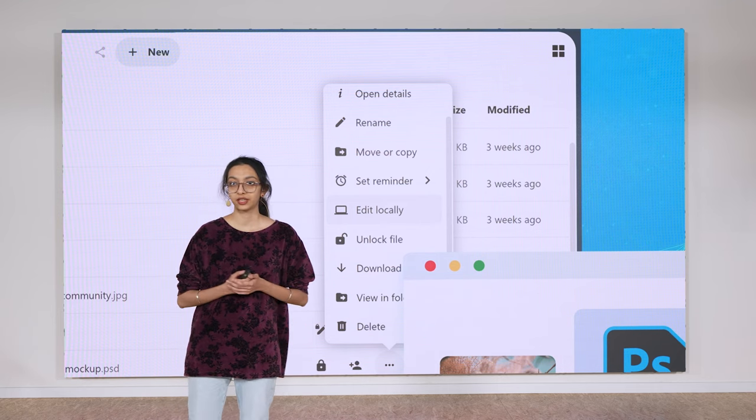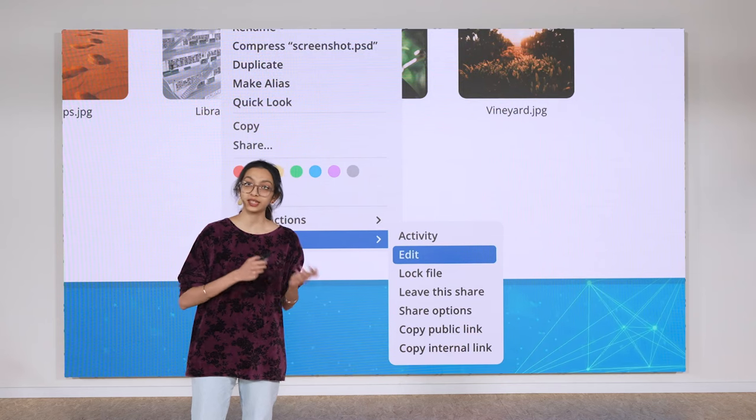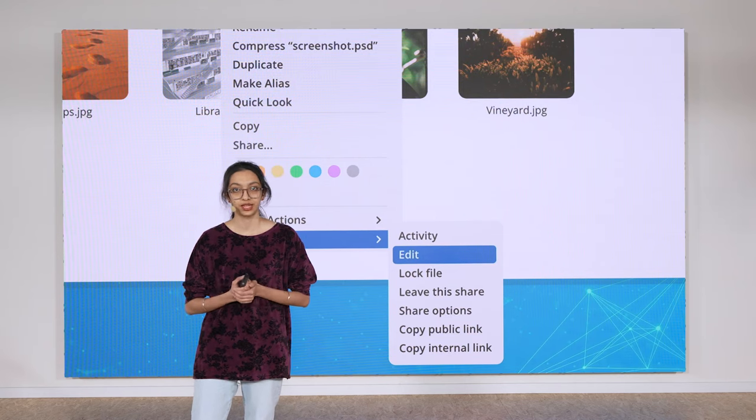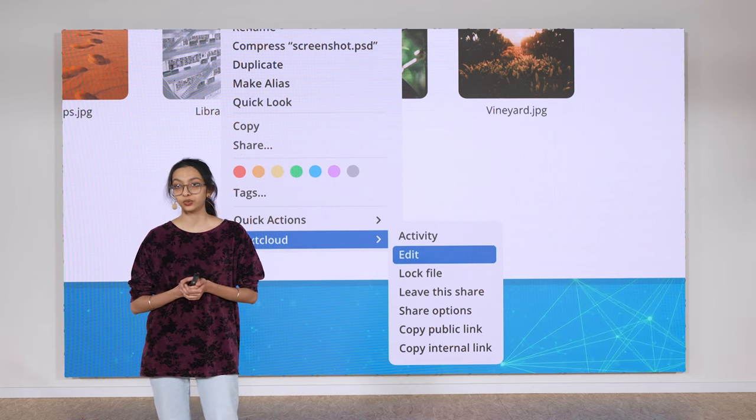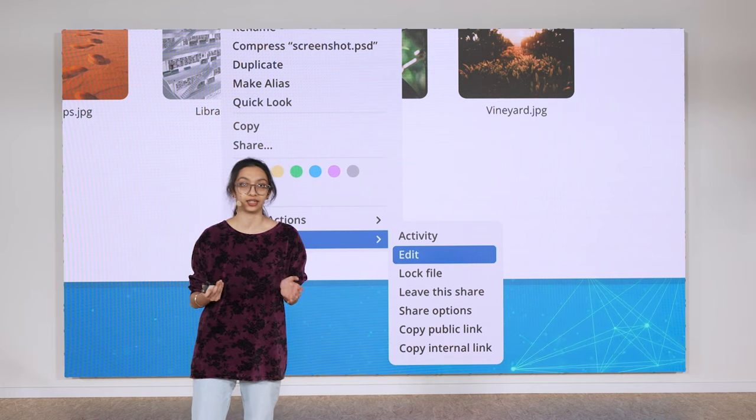Similarly, she can also open a file in her Nextcloud right from her file manager, making it super easy for online collaboration. In both cases, Nextcloud will use file locking to avoid editing conflicts.